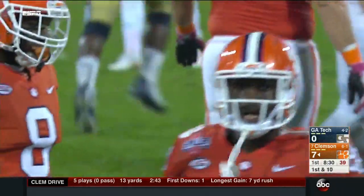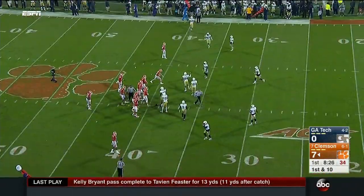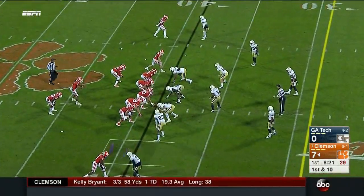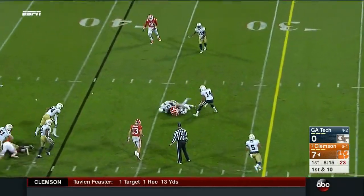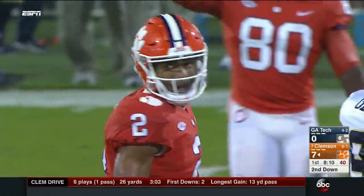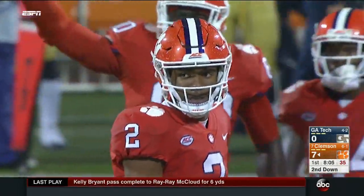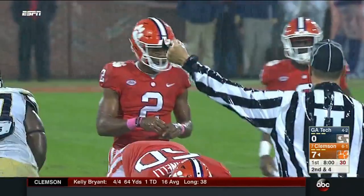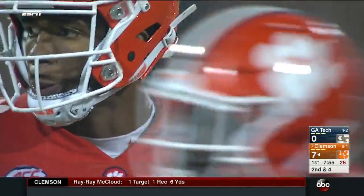Georgia Tech is fifth in the nation on third-down defense coming into tonight. They got 13 yards on that third and nine — a first down. Bryant is just in rhythm — he looks really good, whether running the ball or making reads, distributing, and throwing accurately. There's just a look of command to this quarterback. McLeod got nine yards there, and now we see Travis Etienne, the true freshman, in the game at number nine.